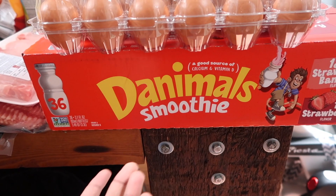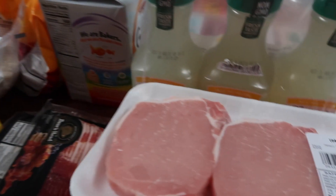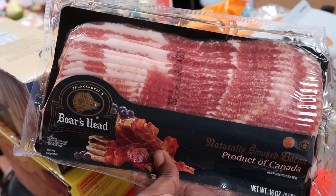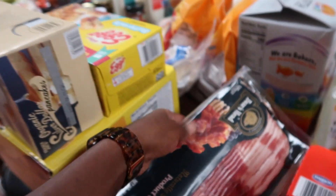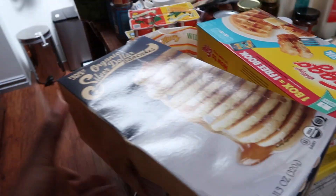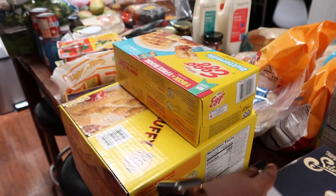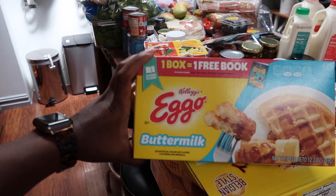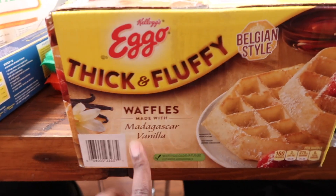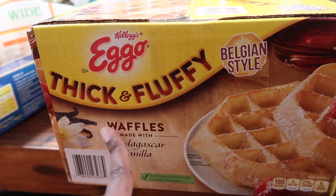Smoothies for my son — he probably drinks about two a day, he loves them. Some pork for pork and mash one night. Bacon — it's still really expensive, seven dollars for one pack, we used to buy three packs for ten dollars. Trader Joe's silver dollar pancakes for my son's breakfast, Eggo buttermilk waffles for my son, and the thick and fluffy Eggos for me and my husband — these are the best Eggos ever.